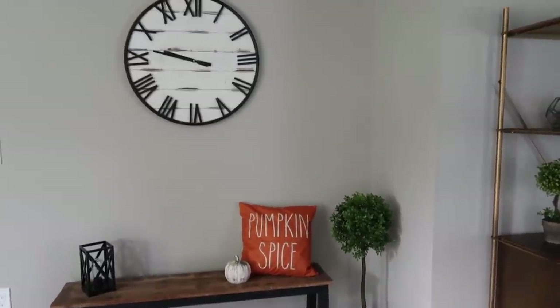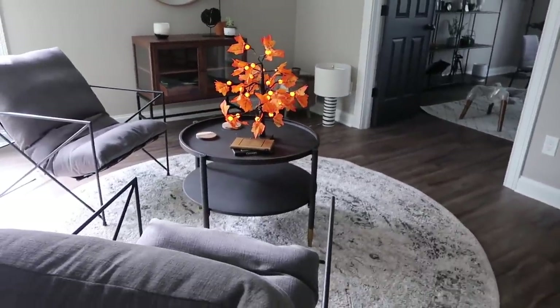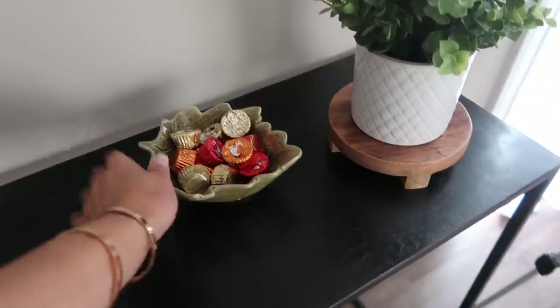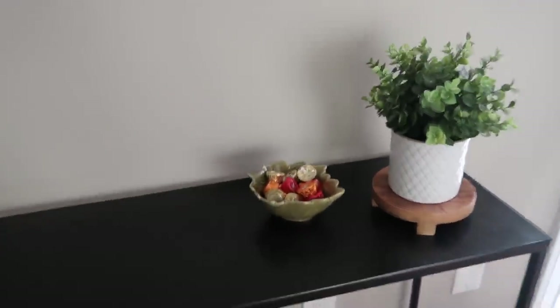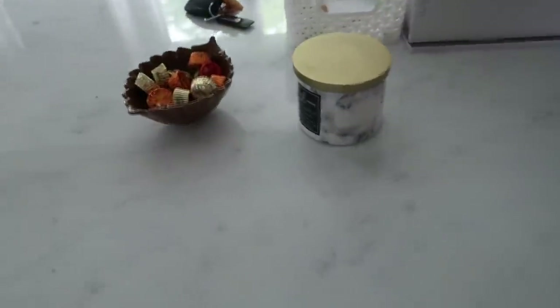I have the tree right here. I put some fall Reese's in here and I think I'm gonna set it right there — I think that looks good. It was either that or putting them both on top of the kitchen counter.